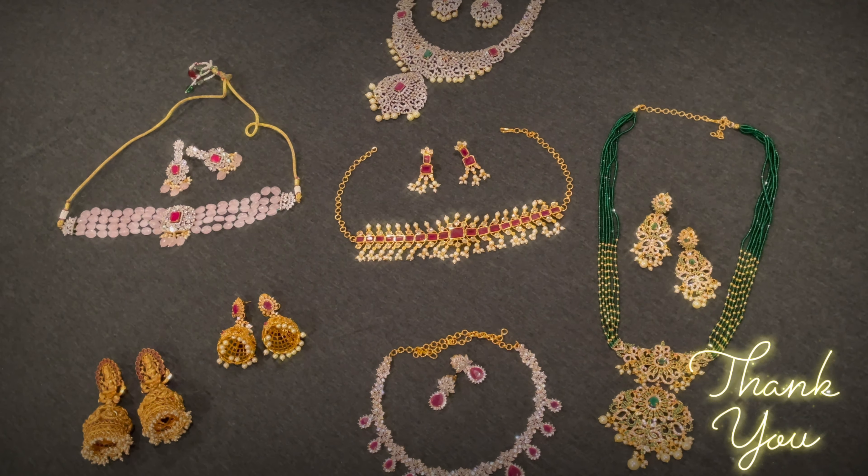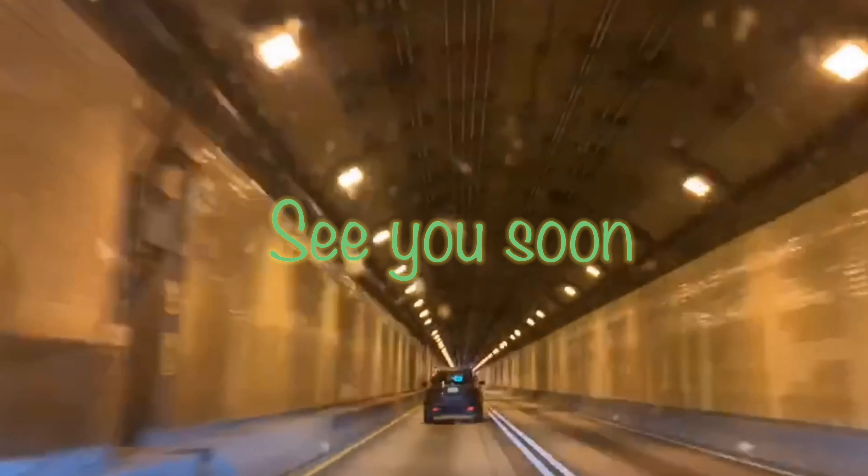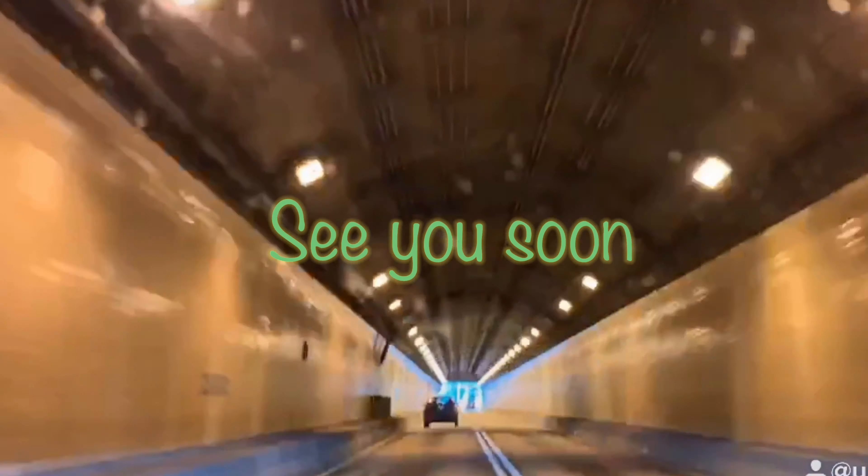If you enjoyed this video, leave a comment about your jewelry collection. If you want to purchase this jewelry, you can visit lovely choice. You can see the online store details in the description box. You can also check the WhatsApp number on Facebook and Instagram page. You can also order. Click in the comment box to tell me about the jewelry.